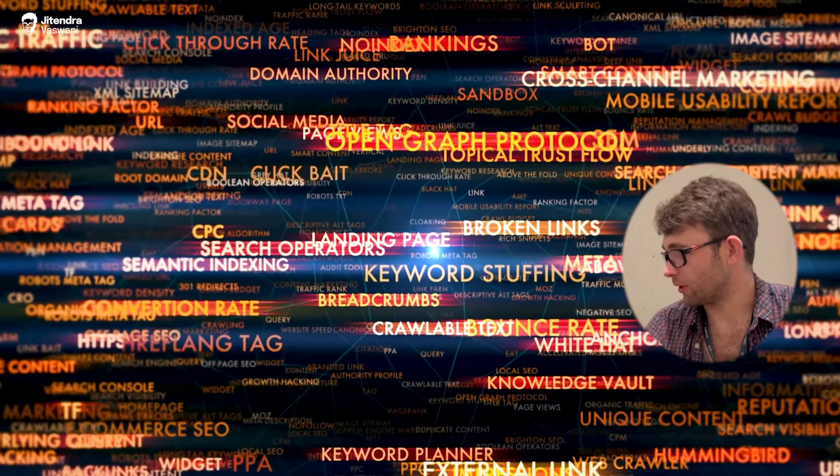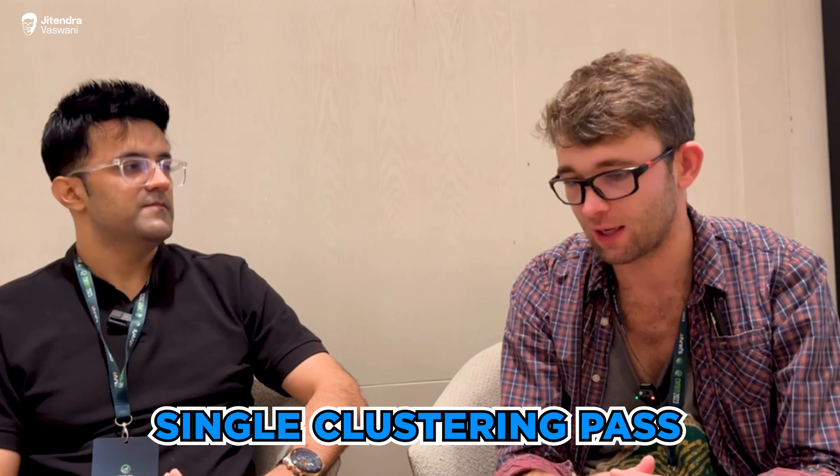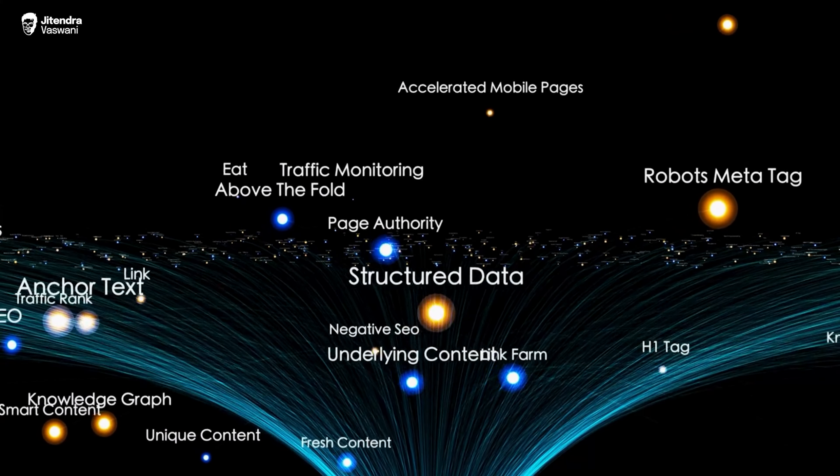The other new feature — still in beta but almost there — is a proper topical map. Our database consists of clusters, not just standalone keywords. All keywords are associated with related keywords they should be ranked together with. This was done with a single clustering pass that created a huge knowledge graph of the whole US database. You connect your Google Search Console, we analyze your keywords, and identify the most semantically relevant groups of keywords you should cover together.